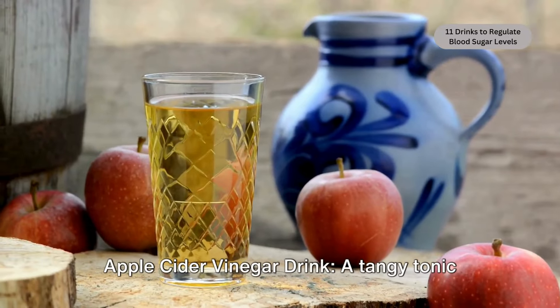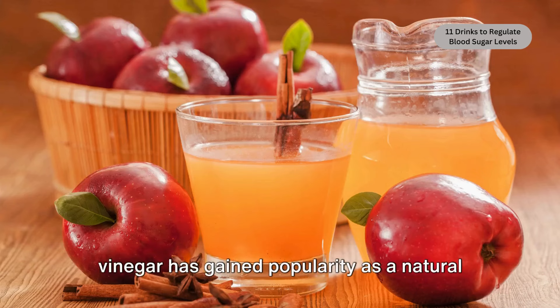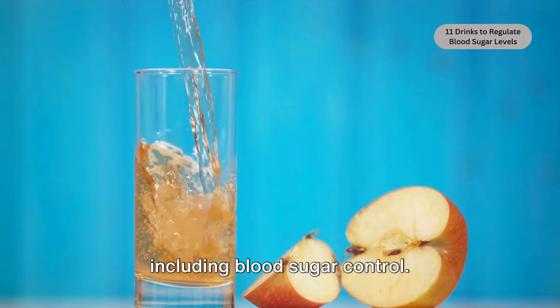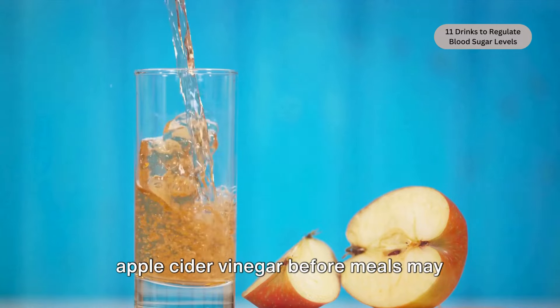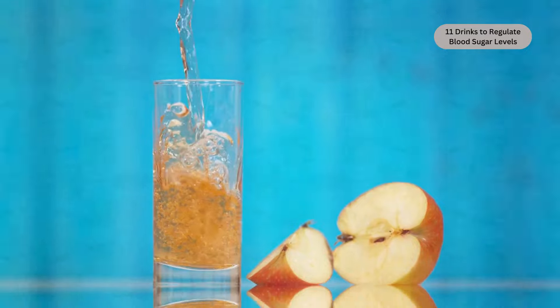Apple cider vinegar drink. A tangy tonic made from fermented apples, apple cider vinegar has gained popularity as a natural remedy for various health issues, including blood sugar control. Research, such as a study published in Diabetes Care, suggests that consuming apple cider vinegar before meals may improve insulin sensitivity and lower postprandial blood sugar levels.